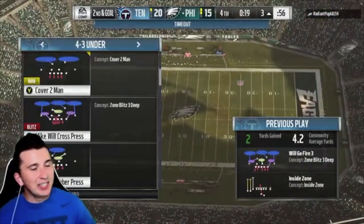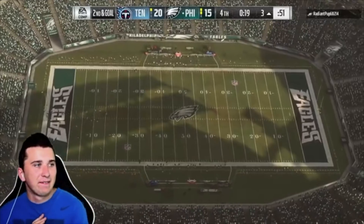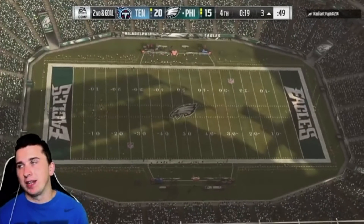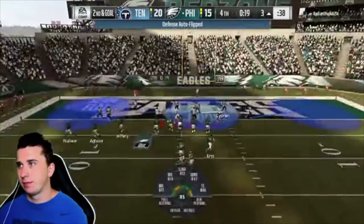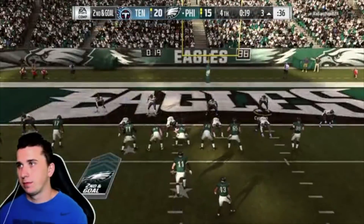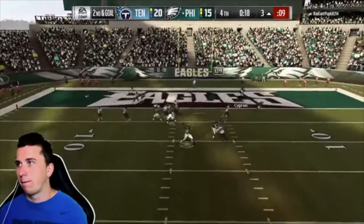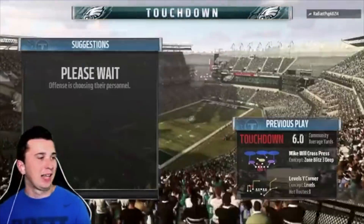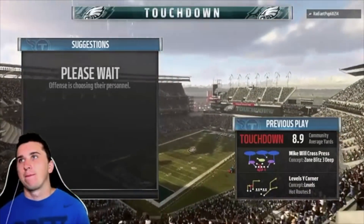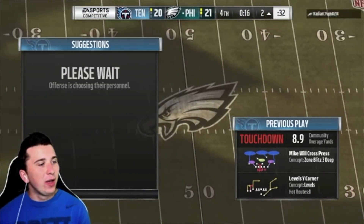Drop a like guys, drop a like. I need a pick here or something. Interesting decision right there. He needs a touchdown. Okay let's run commit here. Knew it — I knew it! Yo, I knew it man.